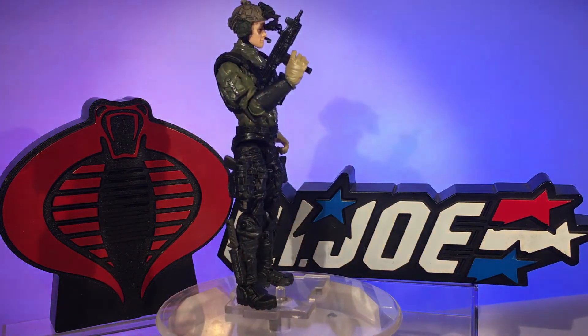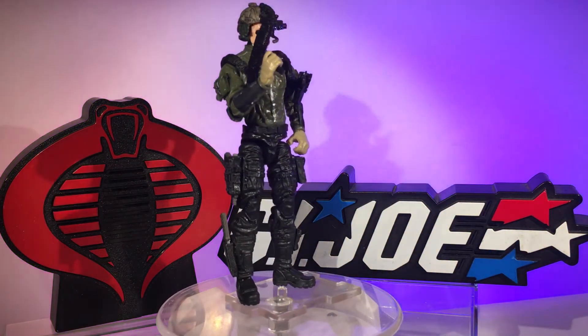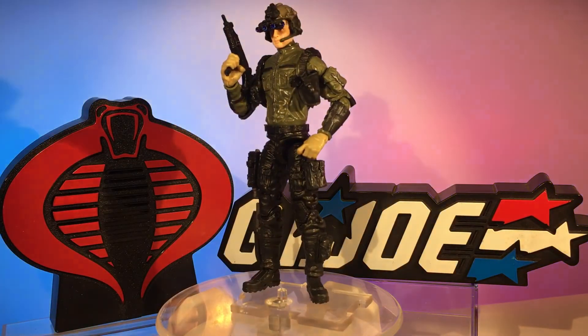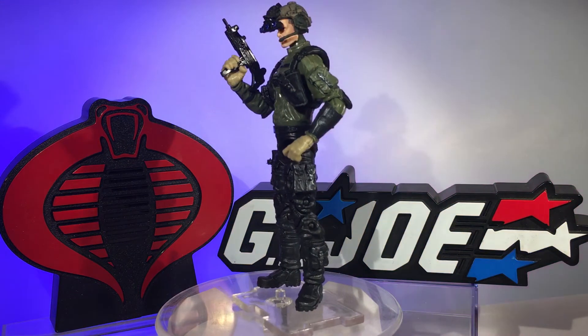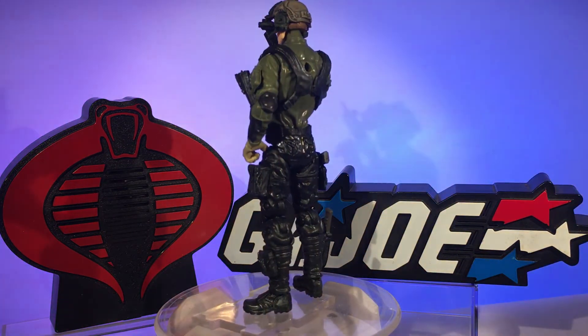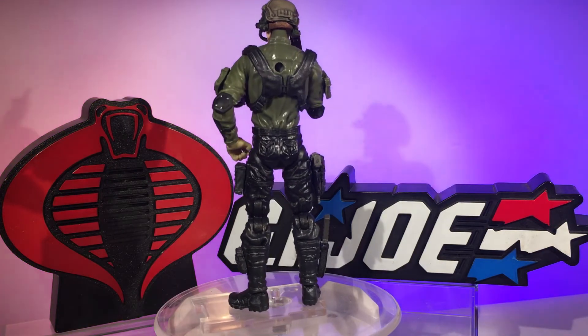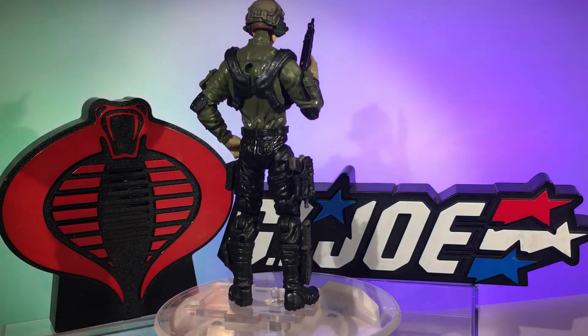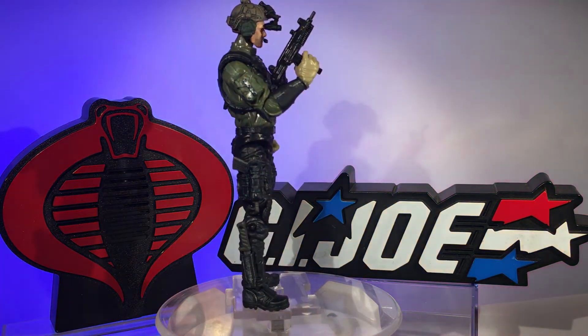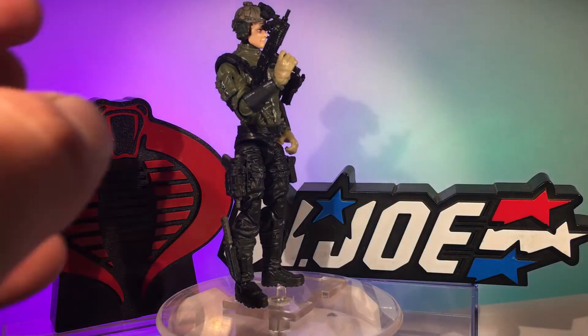So this is my representation of Steeler. I went with the black pants and green shirt, similar to the original Steeler. I traded out the green gloves for some tan gloves because Steeler's gloves were tan. He has the shoulder holster with a pistol like the original Steeler, the Uzi sidearm pistol, and the knife. I think I got pretty close to the original Steeler.